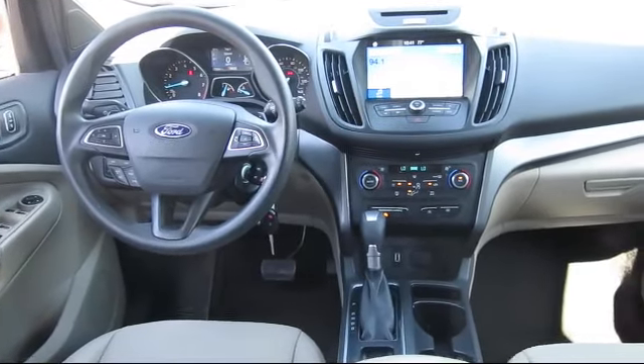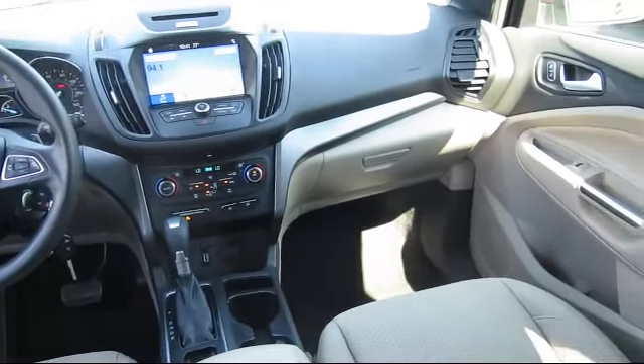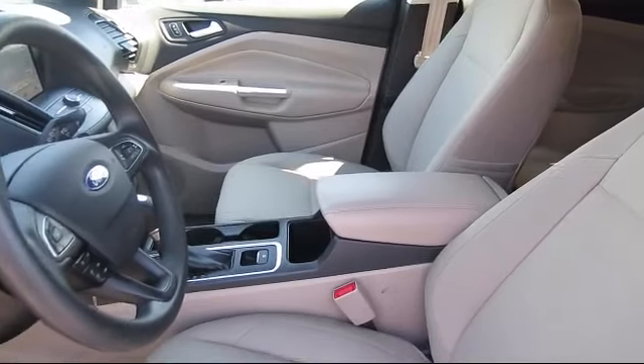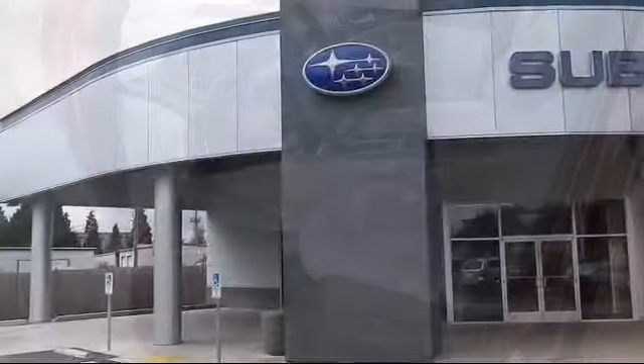At Walker's Renton Subaru, one of our friendly and knowledgeable sales associates will help you find the vehicle that's right for you. Our sales people understand that you're looking for great value, and we deliver through excellence in customer service and competitive pricing. Our goal is to make every customer a customer for life.